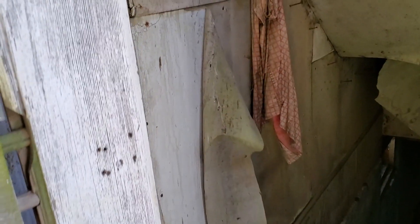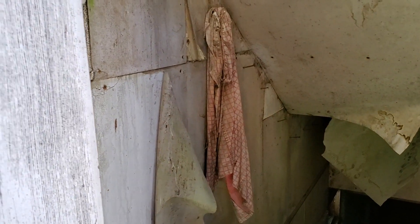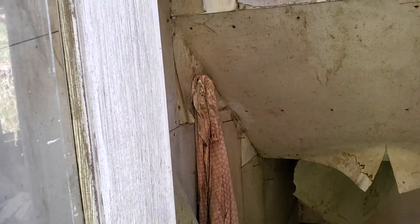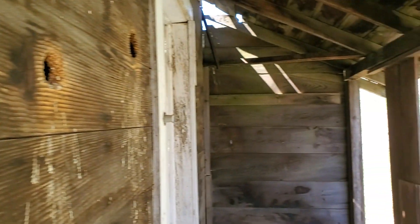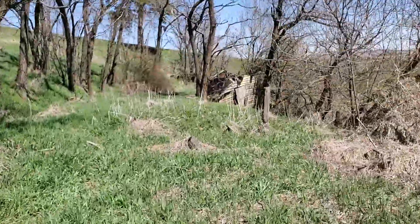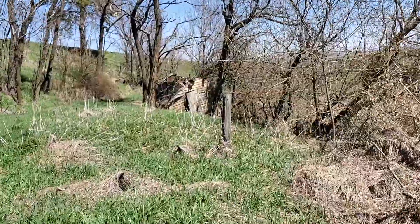Pretty neat — somebody's shirt is still hanging there from many moons ago. The stories these places could tell if they could only speak. Let's explore around a little bit more — there's another building right over here.